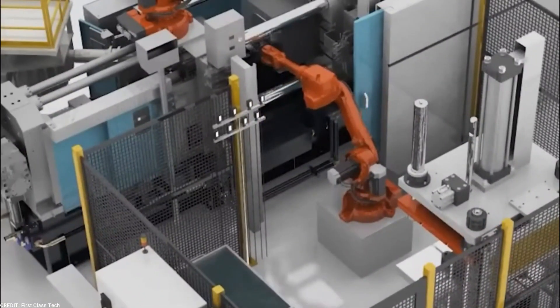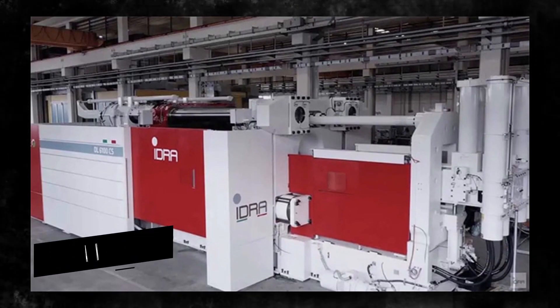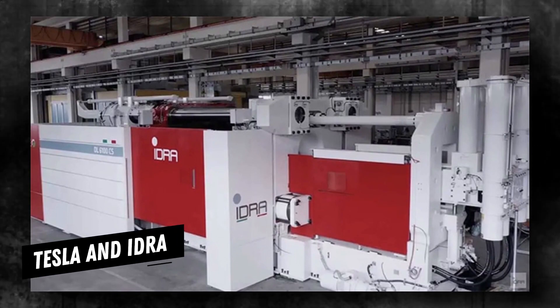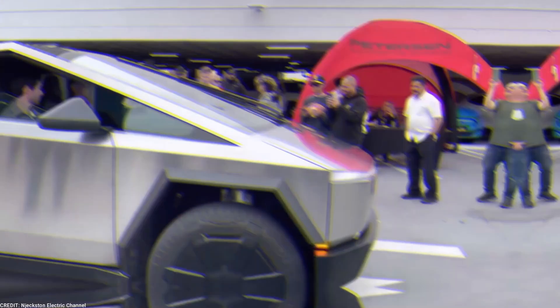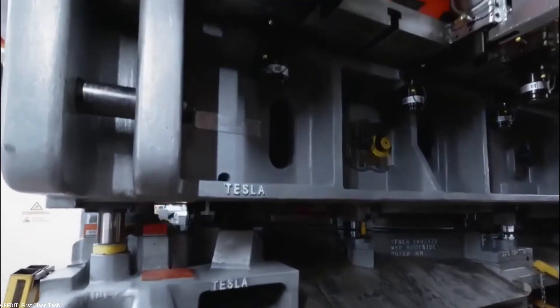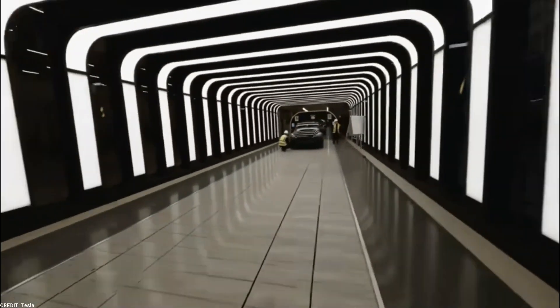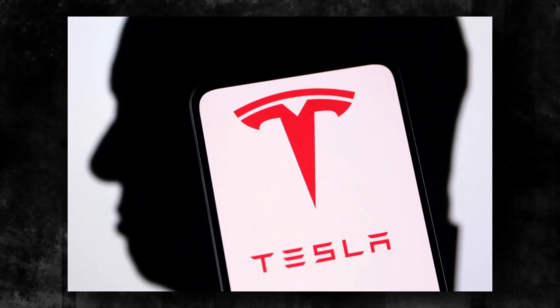By harnessing the power of IDRA's die-cast machinery, Tesla is forging a new path in electric vehicle manufacturing and pushing the boundaries of what is possible. The collaboration between Tesla and IDRA, combined with Tesla's unwavering commitment to innovation and efficiency, paints a promising picture for the future of the Cybertruck. With the integration of the second Gigapress machine and the steady influx of IDRA parts, Tesla is poised to meet the growing demand for this highly anticipated vehicle.